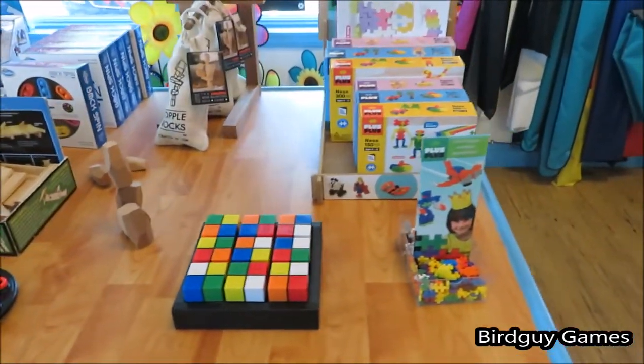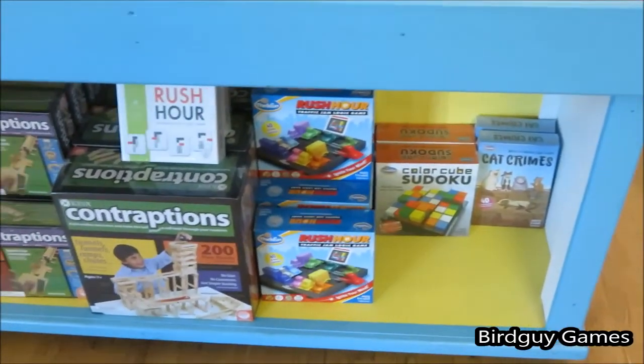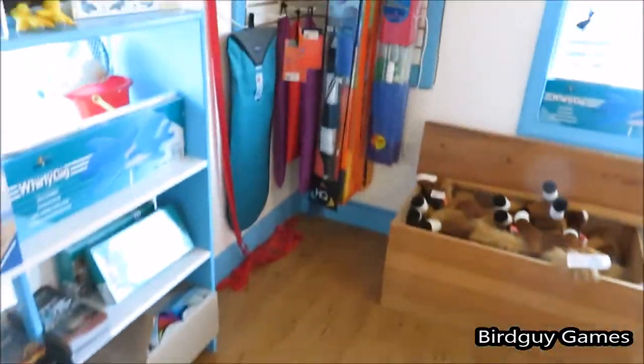Something I really like about this store is that so many of their puzzles are just sitting out for you to mess with and try, which is super fun because you can figure out what's interesting and what you want to get there.